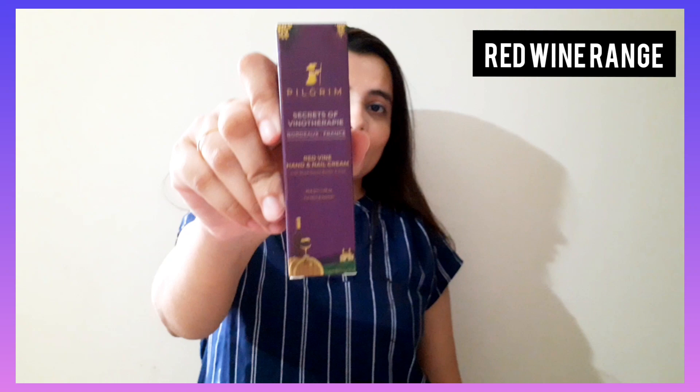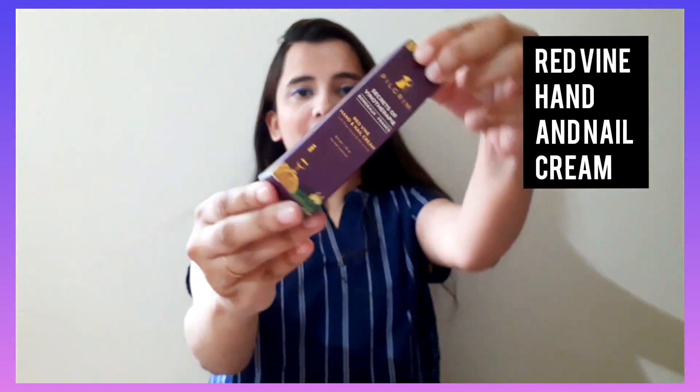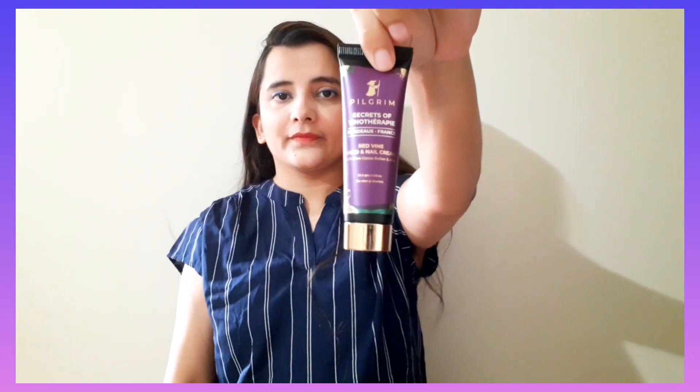This is the first product I'm going to review — the Pilgrim Hand and Nail Cream. This is the packaging of the product; it's in purple color, and from inside it looks like this. Here is the texture of the product.